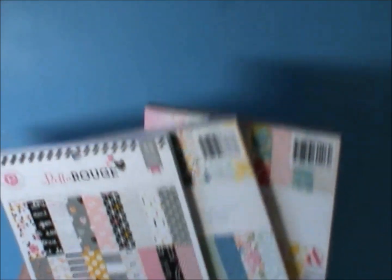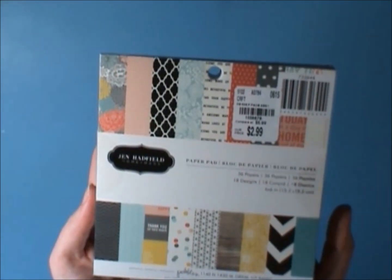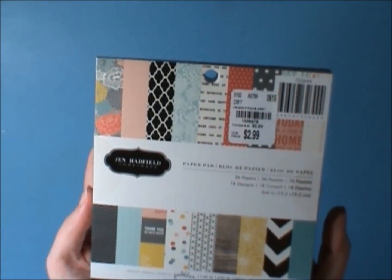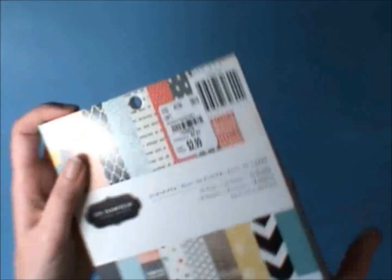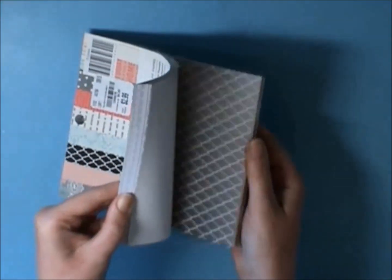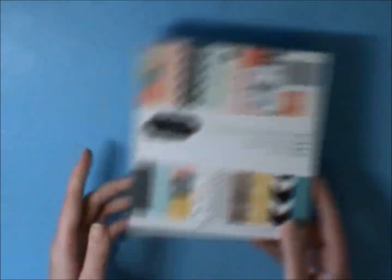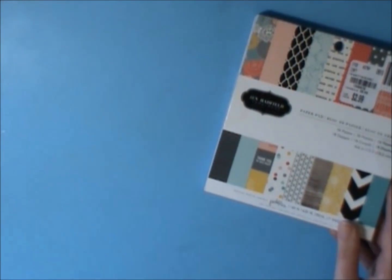Then we went to Tuesday Morning and I picked up another six by six paper pad. This is the Jen Hatfield Homemade and it was $2.99 — love that one. I'm sure you guys have seen this one too, it's really, really pretty. So I picked up that.